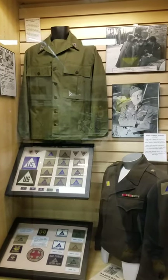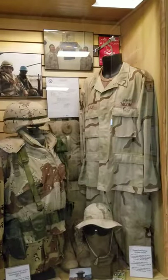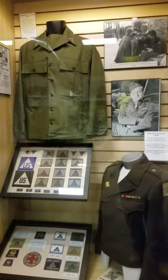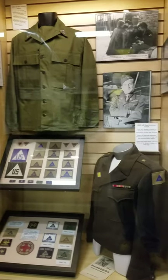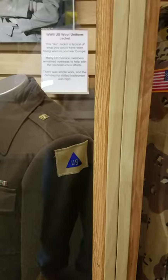Hello and welcome to another one of the Michigan Military Technical and Historical Society Museum COVID-19 Museum shutdown videos. Today I want to talk a little bit about this exhibit where we discuss the development of this insignia and what it meant.